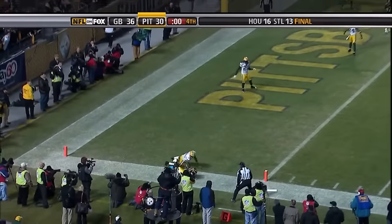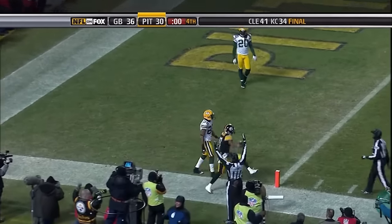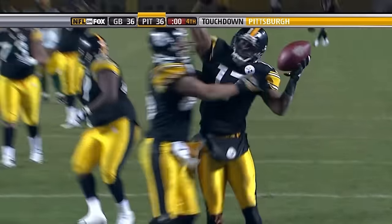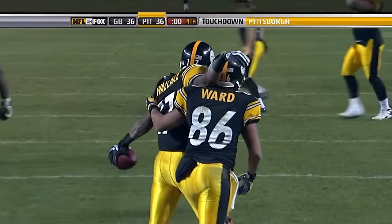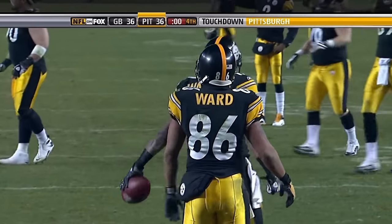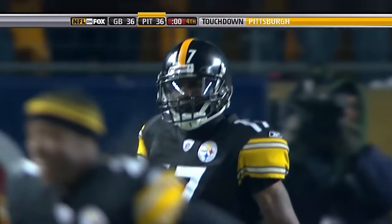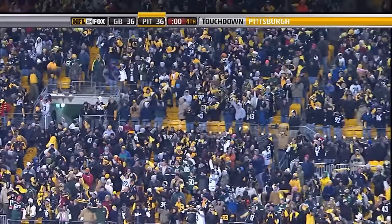Roethlisberger throws to the end zone. Touchdown! Mike Wallace with no time left. That ties it with the extra point to come. We're tied at 36.